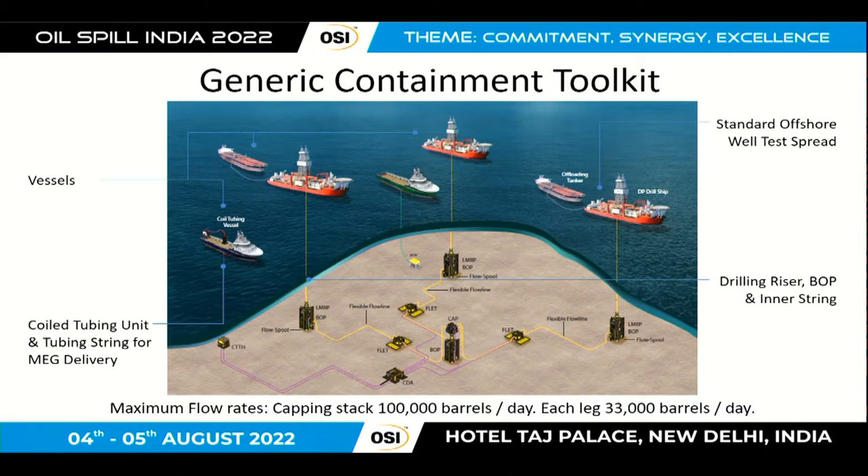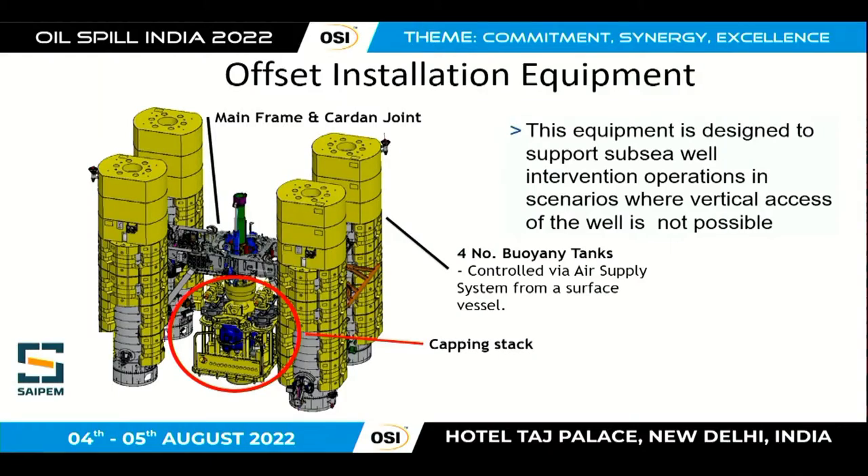A containment toolkit was also developed — essentially like a mini production system. If you can't shut in a well completely with a capping stack, it provides the ability to flow hydrocarbon safely to the surface for collection. It has three different legs and can flow up to 100,000 barrels of oil to the surface. The offset installation equipment, stored with the manufacturer Saipem in Italy, holds the capping stack — which is itself a very large piece of equipment, plus 100 tons, seven meters tall — and allows deployment from a safe offset location if you can't get vertical access above the well.